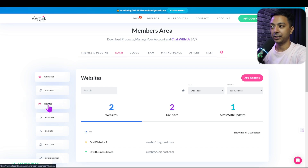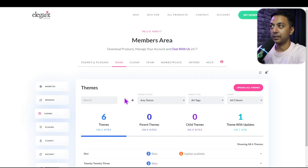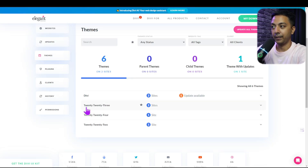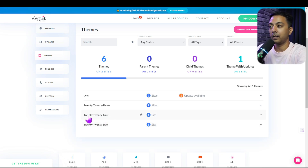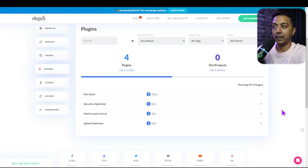There are also sections for themes and plugins. In the themes section, we can see all themes installed across all websites in Divi Dash — for example, which sites are using Divi and which have inactive themes that can be deleted. Similarly, the plugins section shows all plugins installed across various websites so we can manage them from one place.